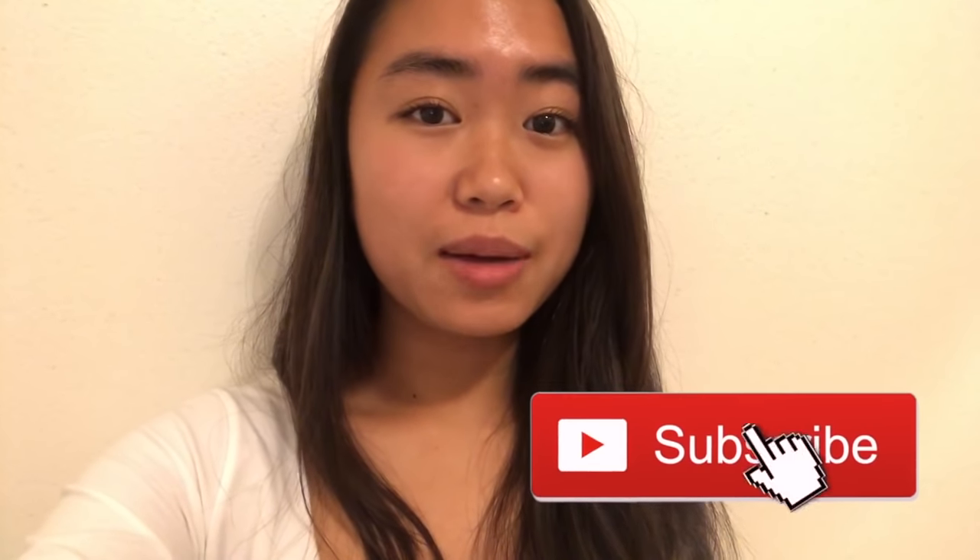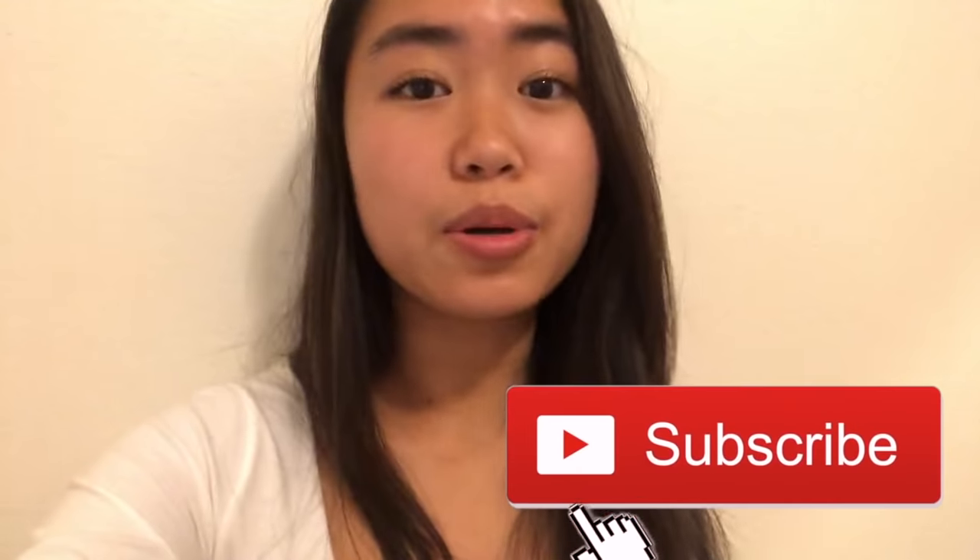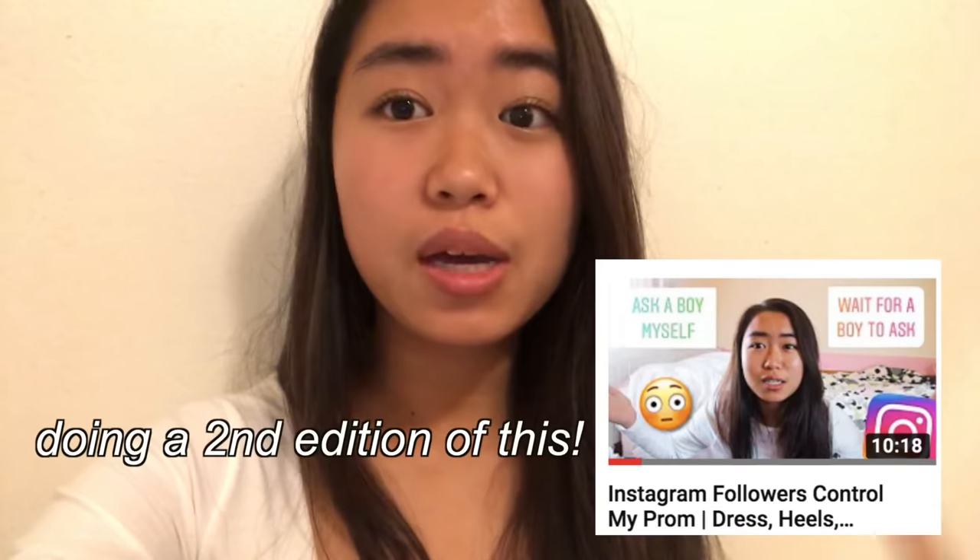Thank you guys so much for making it to the end. If you want to see what dress I end up choosing, make sure you subscribe and turn on post notifications so you know when I post my prom vlog. Actually, I'm probably going to let you guys pick it because I'm going to do Instagram followers control my senior prom. Follow me on Instagram at cakeatelli so that you guys can vote on my polls on what dress, shoes, and makeup I should do. I will see you guys in the next video. Bye!